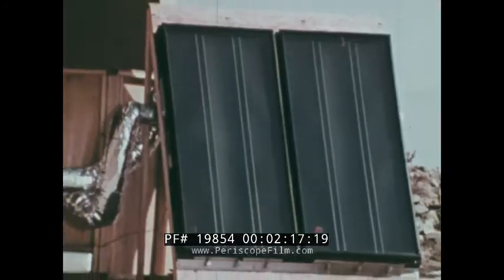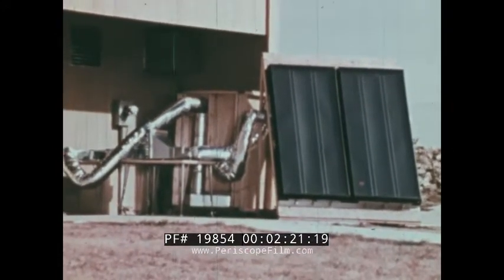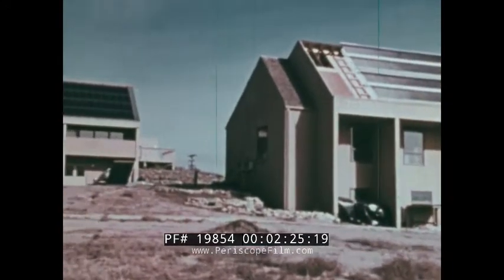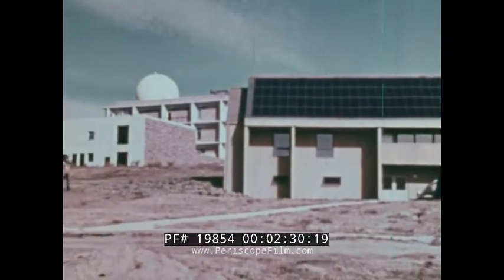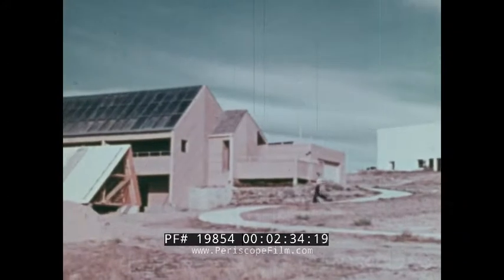In recent years, scientists and engineers have begun to apply the sun's potential to solve the energy problems of our planet. At the Solar Energy Applications Laboratory at Colorado State University, solar heating, cooling, and air conditioning systems are under development. To test and compare these systems, three residential structures were built on campus.